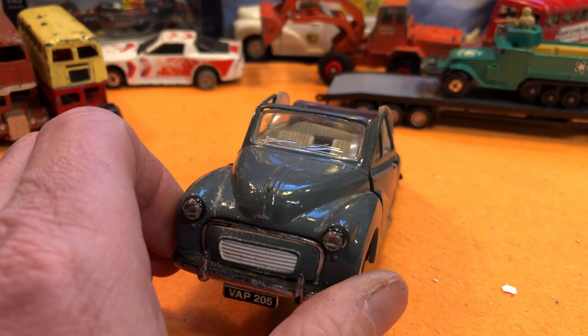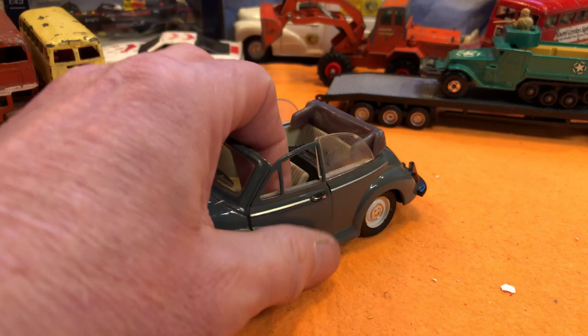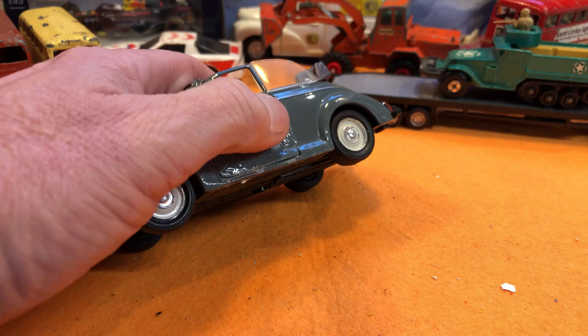A quid or two quid, whatever. It's going to restore lovely. It may have been overpainted before — that looks quite thick paint. That door's not quite shut right. You can see there's a lot of corrosion down there under the paint, but it's a nice thing.